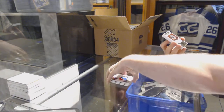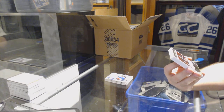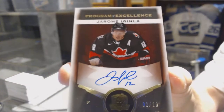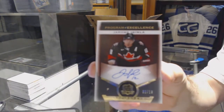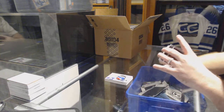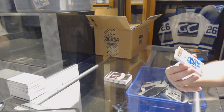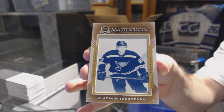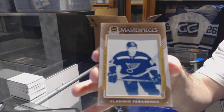We've got a Program of Excellence for the Colorado Avalanche, number 2 of 10, Jerome Iginla. And for the St. Louis Blues, a one-of-one printing plate, Vladimir Tarasenko.